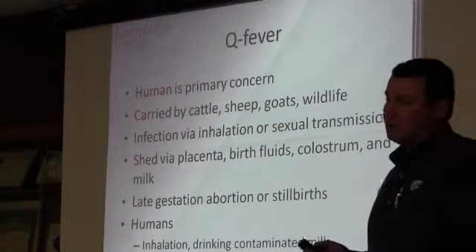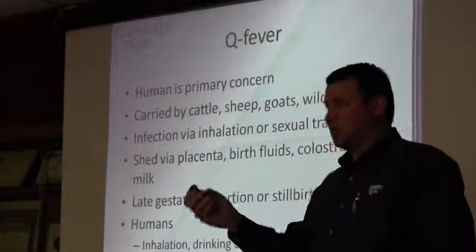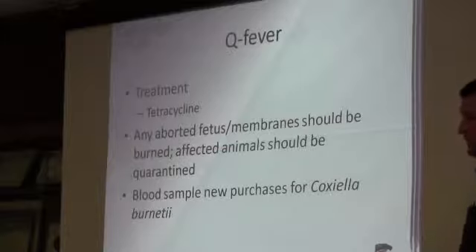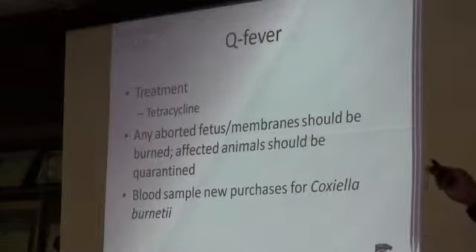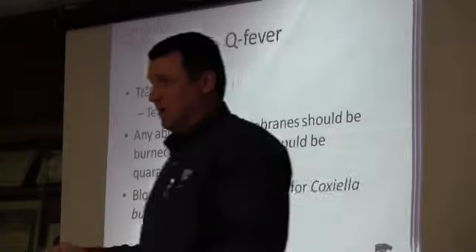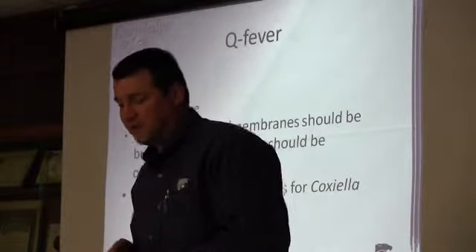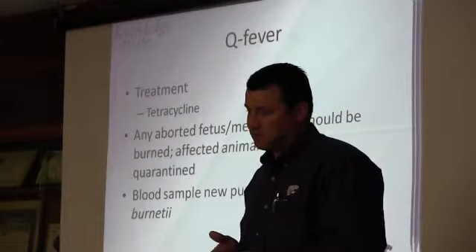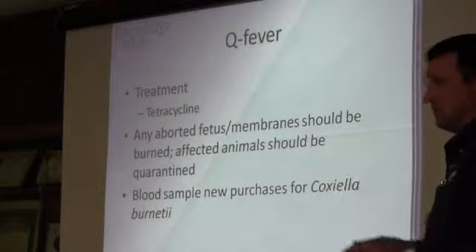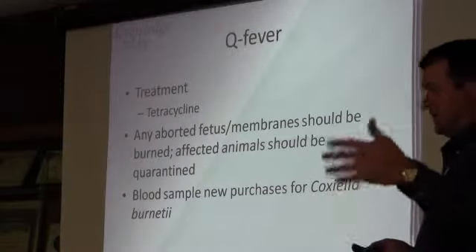Drinking contaminated milk is a concern — we've seen problems with Q fever as well as salmonellosis from drinking contaminated goat or sheep milk from dairies. Tetracycline is the method of choice for treatment. Any aborted fetuses and membranes need to be burned, and affected animals should be quarantined. Don't just turn them out to open pasture until sale time, because they may be shedding on your pasture.